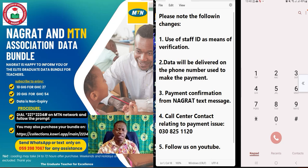Number three: after the payment is made, you will receive a text message from Nagrat confirming two messages — one which is a standard MTN message, and another from Nagrat confirming receipt of the payment and advising the timeline to expect the data, which is 24 to 72 hours.